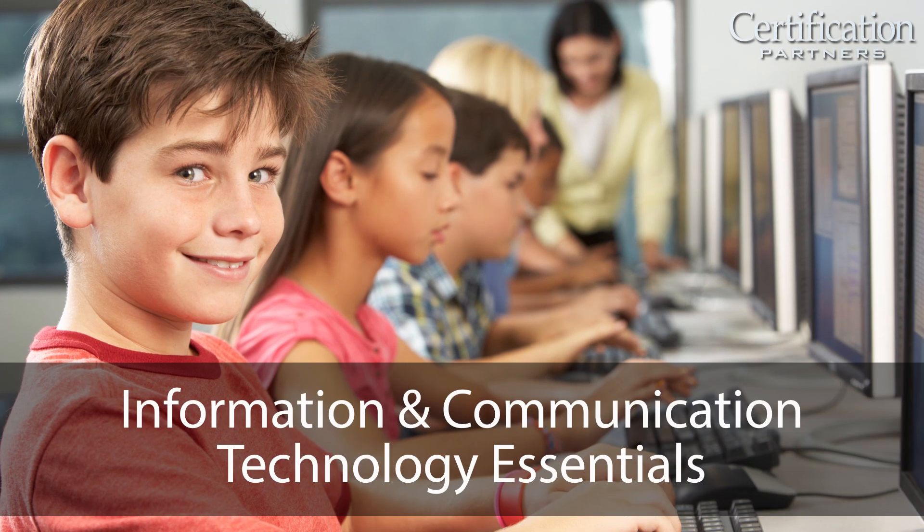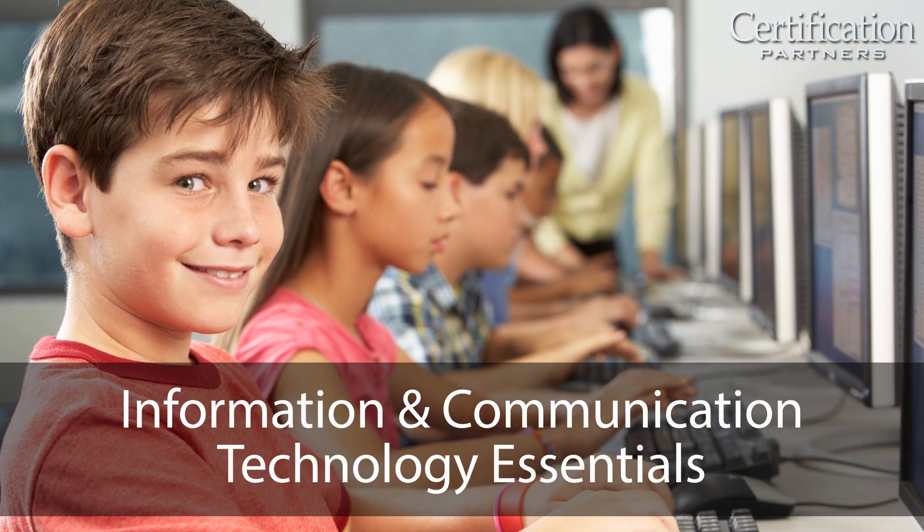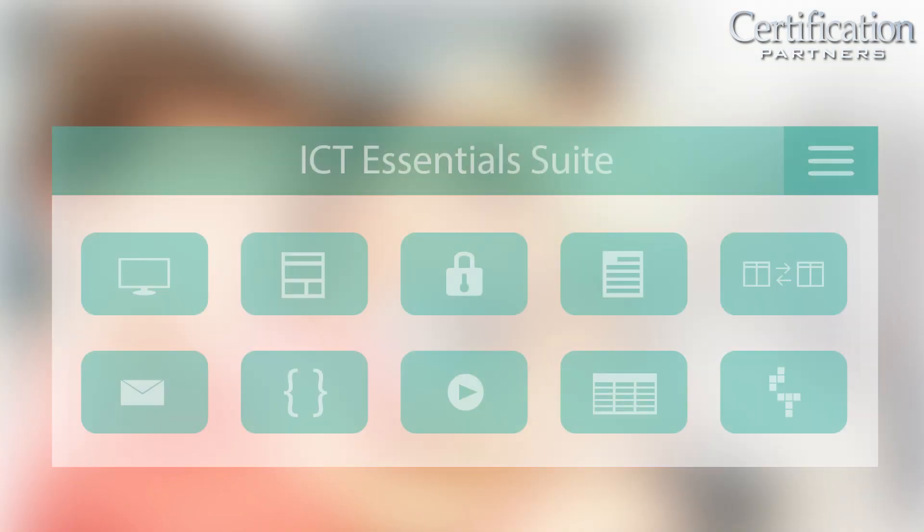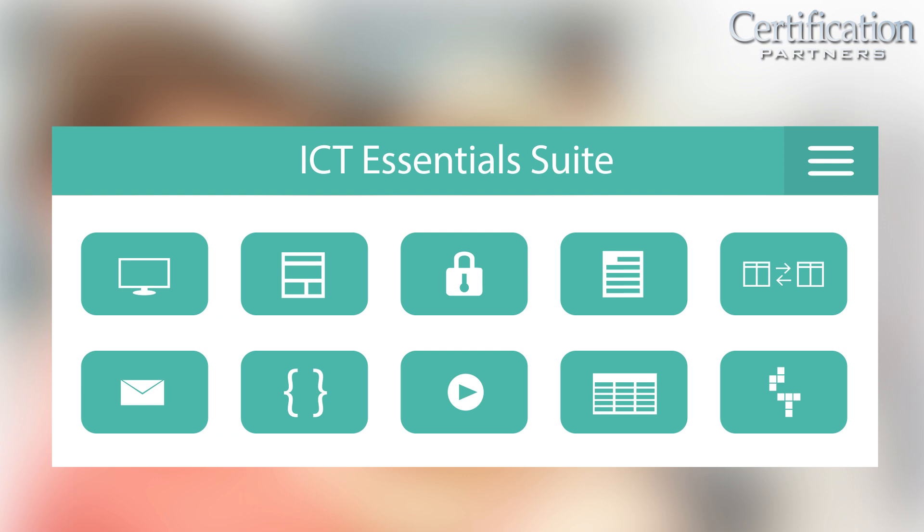This new series is called Information and Communication Technology Essentials, or the ICT Essentials Suite. The ICT Essentials Suite consists of ten courses in digital technologies.